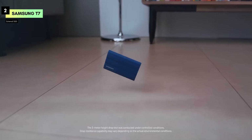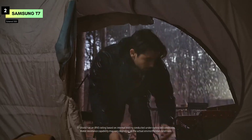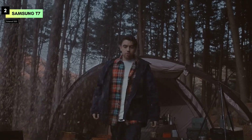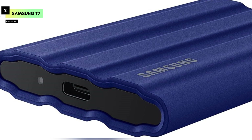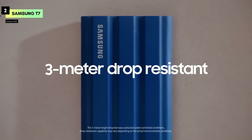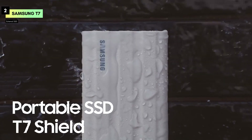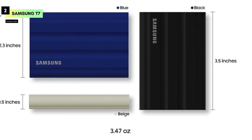One of the standout features of the T7 Shield is its rugged design. With an IP65 rating, it's both water and dust resistant, so you can take it on outdoor shoots or rough environments without worrying about your data's safety. The rubberized exterior also provides added shock resistance, protecting the drive from drops and impacts, making it a reliable companion for any on-the-go lifestyle. The T7 Shield is equipped with a USB 3.2 Gen 2 interface, ensuring broad compatibility with your devices — whether you're using a PC, Mac, or gaming console. Its USB-C connection also makes it easy to plug and play across different platforms, providing versatility and convenience.